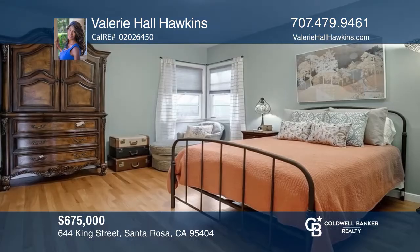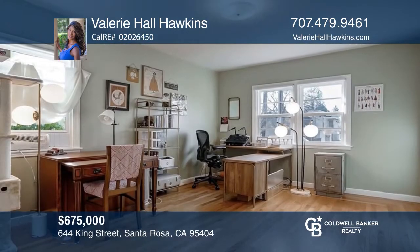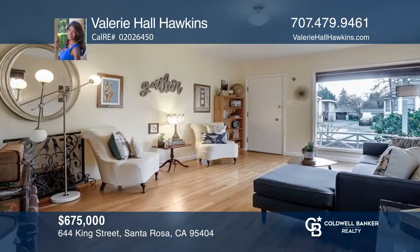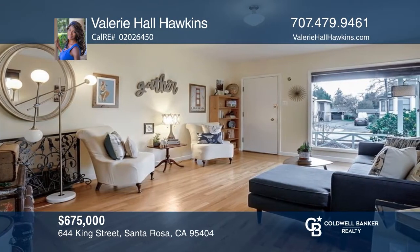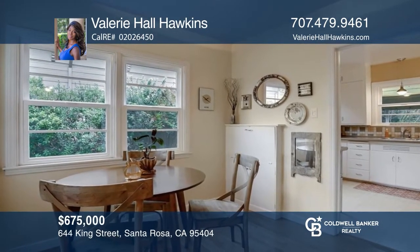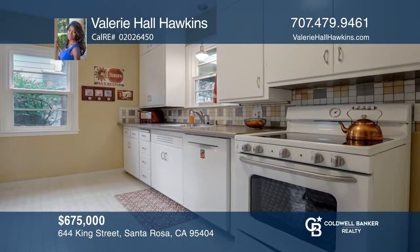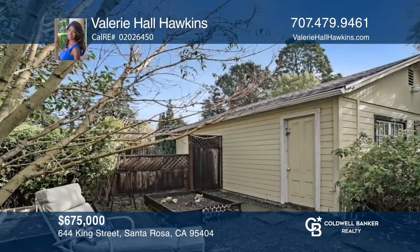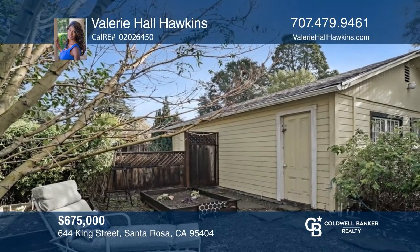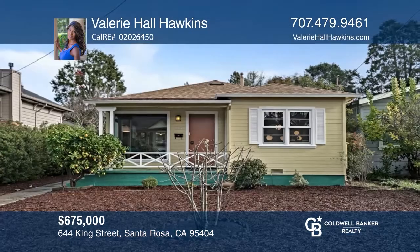This mid-century home is in the highly desirable SRJC neighborhood. As you approach, you're welcomed by a freshly painted porch and large picture window. This classic two-bedroom, one-bath bungalow offers a spacious living room, large bedrooms, refinished hardwood floors throughout, and an abundance of storage space. The kitchen maintains its original charm, while the backyard offers a serene space to relax and a covered patio to entertain. Schedule a time to tour your new home today by calling Valerie Hall Hawkins.